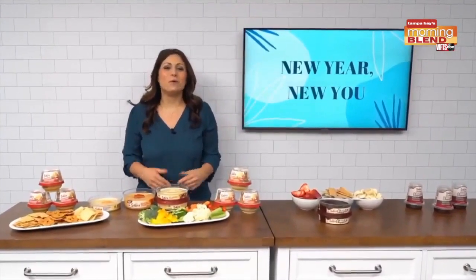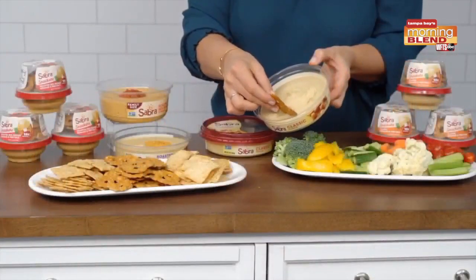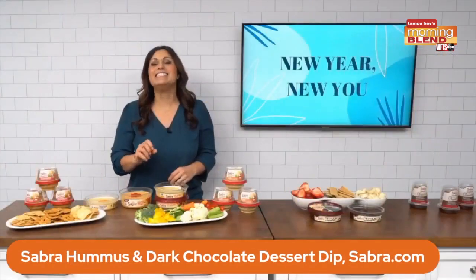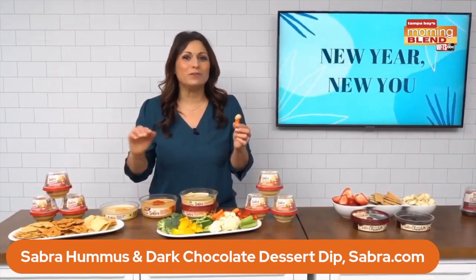Now let's talk snacks. Whether I'm looking for something savory or sweet, Sabra hummus is always in my fridge. Hummus is a plant-based protein that has fiber, good fats, vitamins and minerals and it's delicious. I love to pair it with veggies, but pita chips, pretzels or whole wheat crackers work as well.